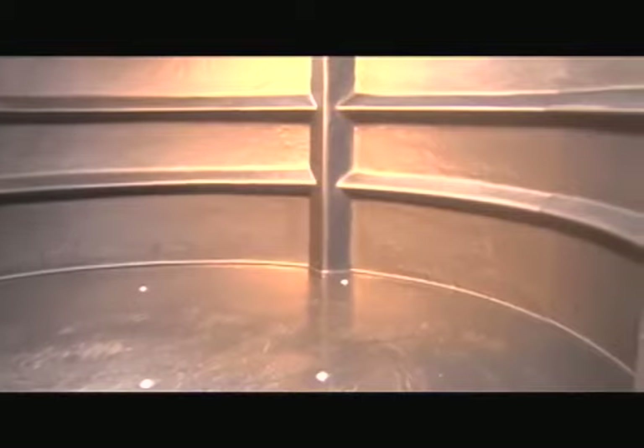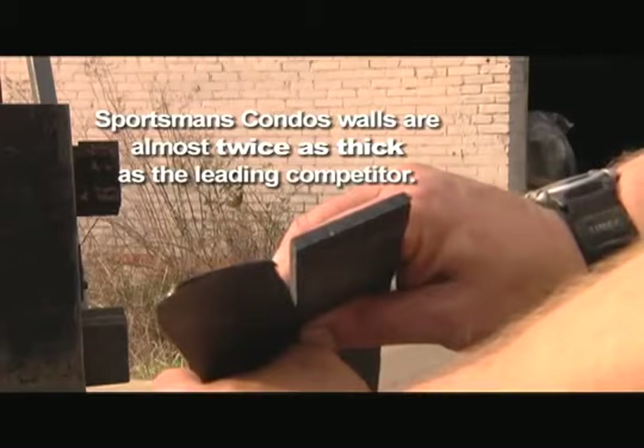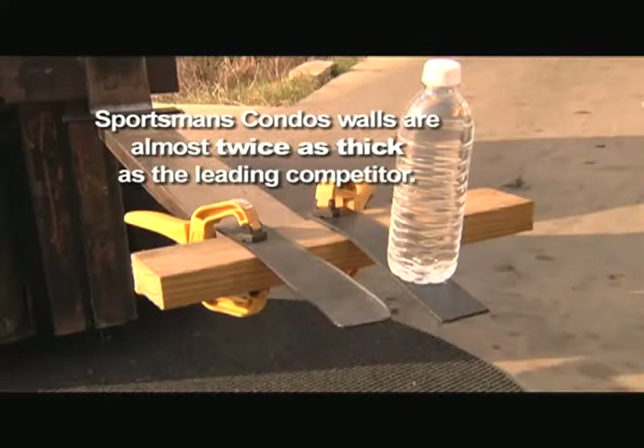The floor, sides, and roof are molded together, which translates to a stronger, quieter blind. No rust, no rot — polyethylene allows for years of maintenance-free use.